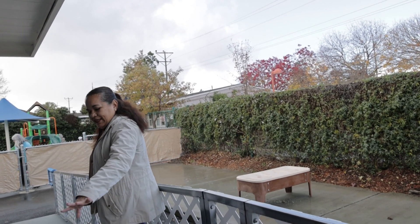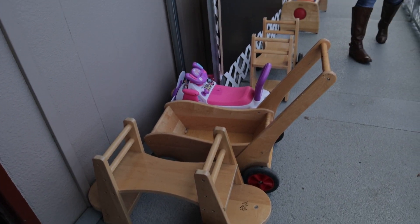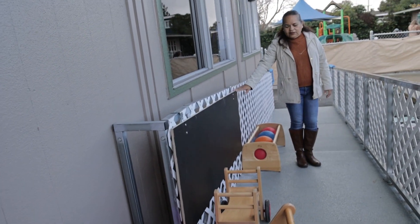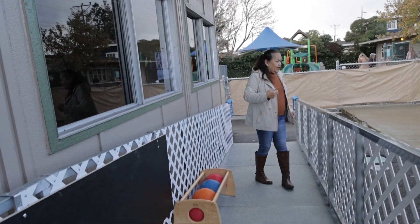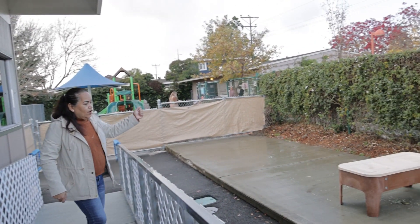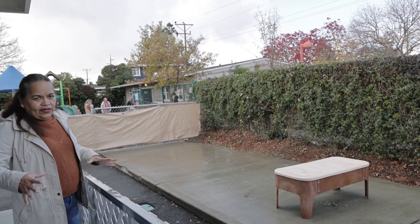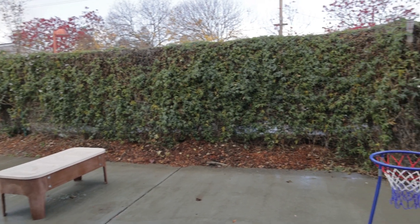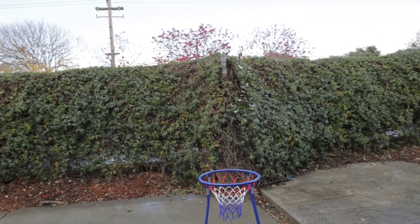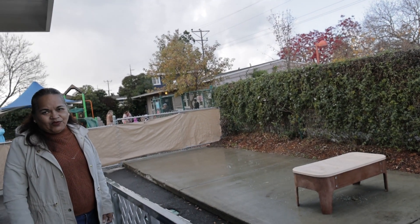Thank you for coming — today the program is not in operation, so we have the things we use when the program runs on Wednesday. We have these cards, this blackboard. This is where kids can enroll, and in this area we put different activities — sensory activities. We have a mark where babies that are crawling can stay, and we have some basketball.